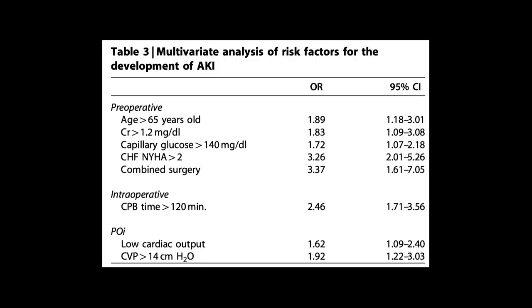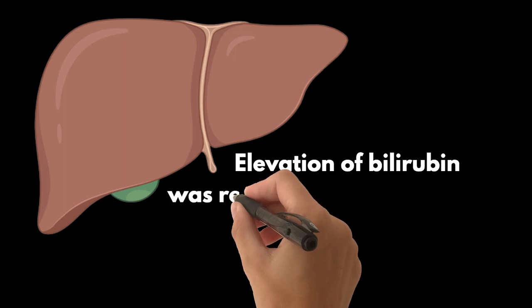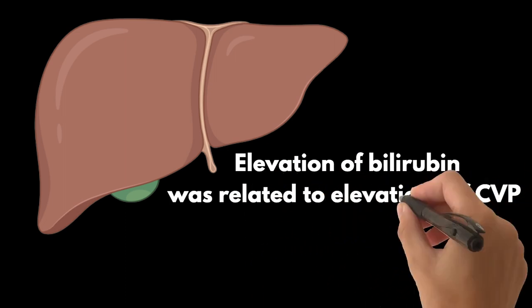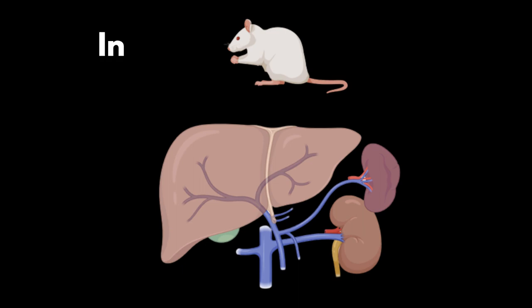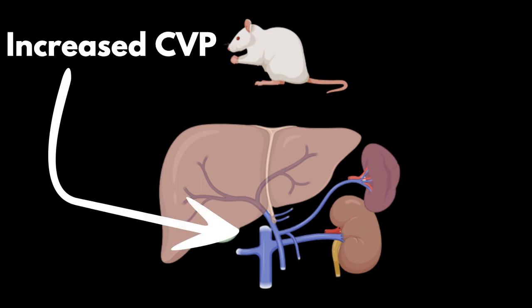Early elevated CVP following cardiac surgery also stood out as a significant determinant of kidney injury. It's not just the kidneys — an elevated CVP is also associated with liver injury and failure. Researchers found that elevation of bilirubin, a marker of liver disease, was related to elevations of CVP but not to cardiac output. In animal studies, an increase in CVP directly bumped up portal venous pressure and reduced flow through portal veins and hepatic arteries, giving a clear indication of a mechanistic process.